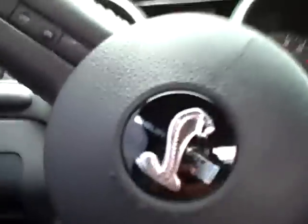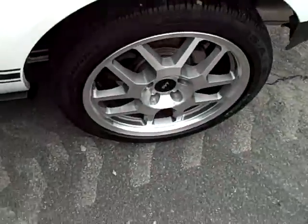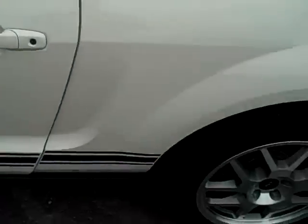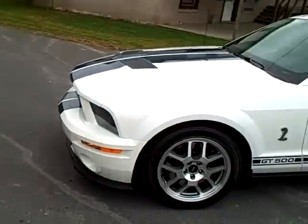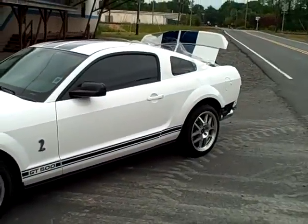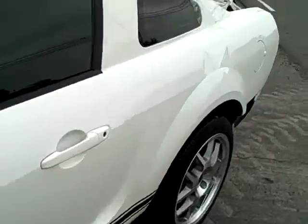I'll pull over so I can quit filming. The windows roll down just like they're supposed to. It's got the right rims on it. It's a GT500 Shelby, 07 model — build date is 7/06 so it's an 07.